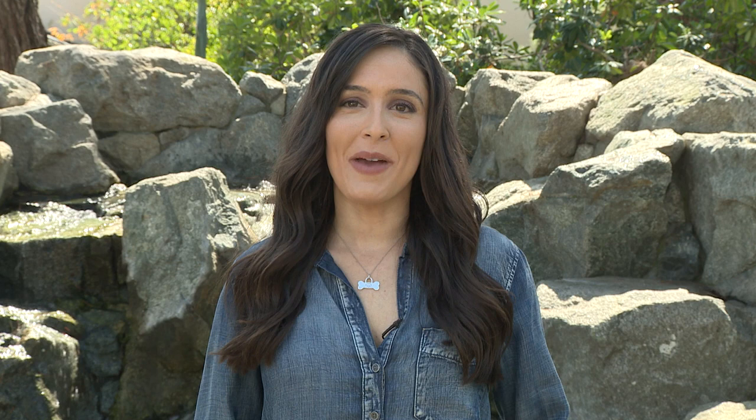Welcome back to Canine Corner. I'm your host, Rhiannon Chertanich. Shopping for dog food as a pet parent can be really overwhelming. There are so many options and so many diets out there — it can be hard to know if what you're giving your furry friend is best. So I thought we should call in an expert. Dr. Paula from Dr. Paula's Mobile Veterinary Service is here now to help us decode the world of canine cuisine.